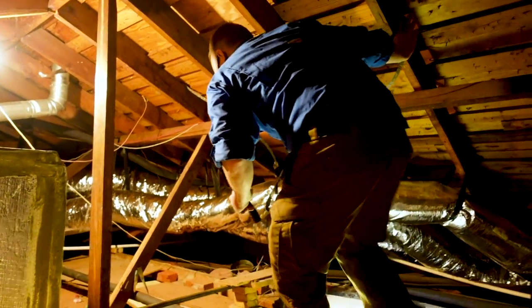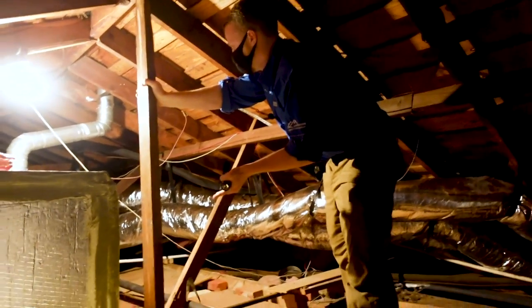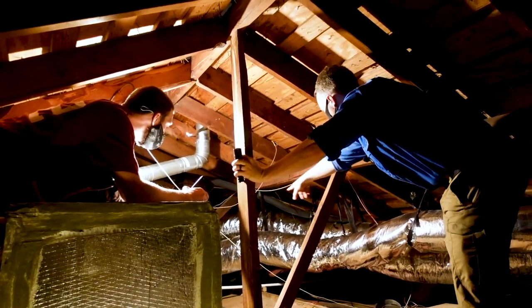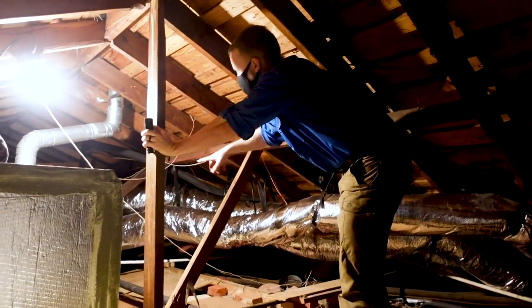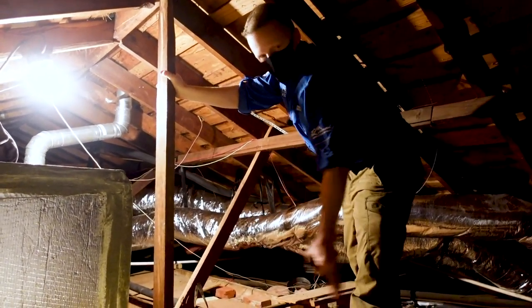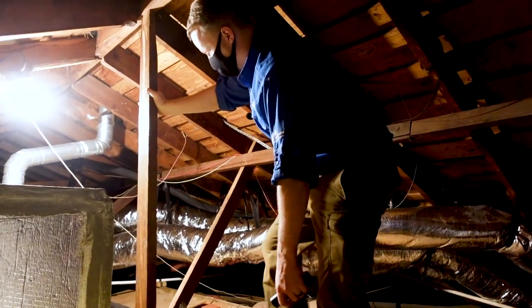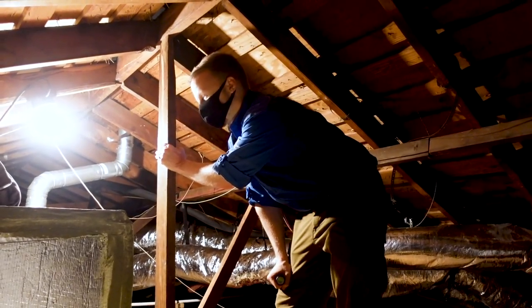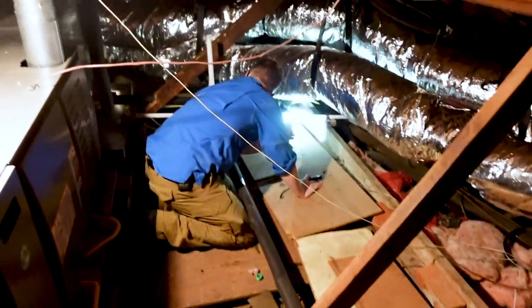One other thing I noticed: the primary drain line for the HVAC terminates into a plumbing stack — it's not supposed to do that. It's supposed to go into a P-trap and underneath the sink or outside. Is it really going to hurt anything? No. I'll let the client know but probably won't even recommend repairing it — code changes every three years and this home is a little older. I actually think it might even be better in a plumbing stack since it's less likely for algae to build up in the trap.